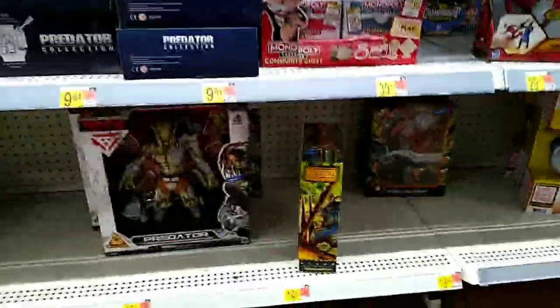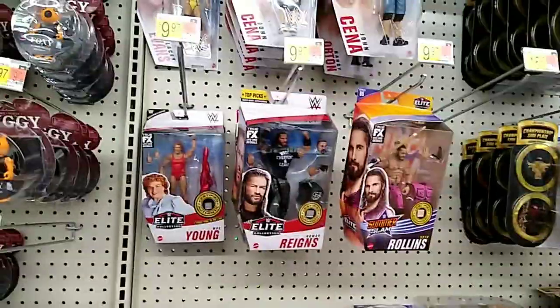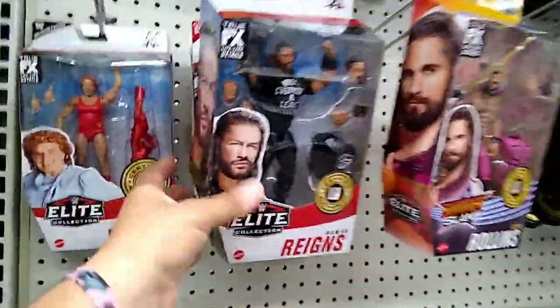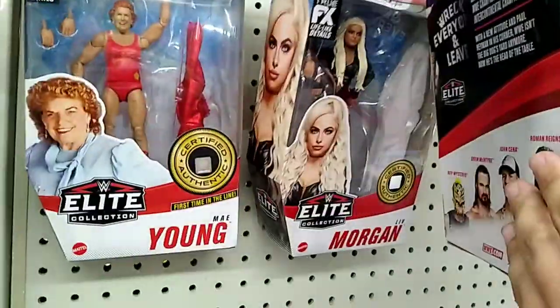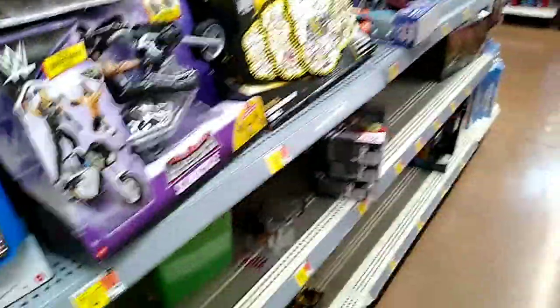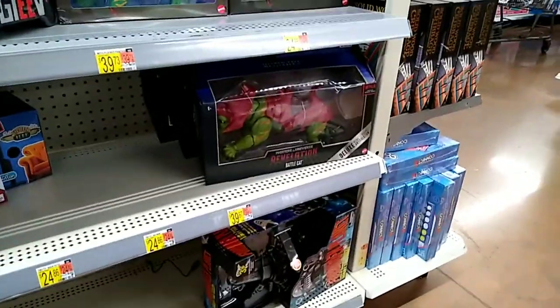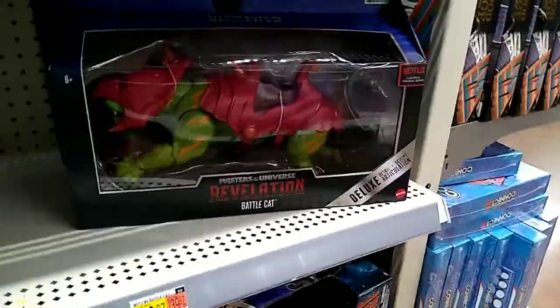Jurassic World wise, nothing — very sad. They got some of the bigger Predators, not too much. Wrestling wise, I think there are a couple new things — I don't think this figure or this one was here last time, and this little two-pack definitely wasn't here. Not too much overall, but this one looks bigger than before — it's the deluxe version, so that's nice.